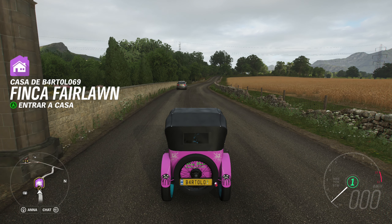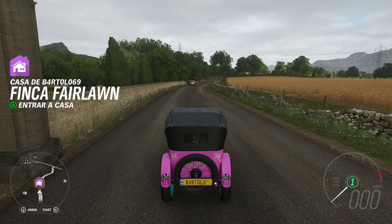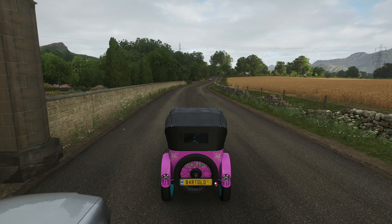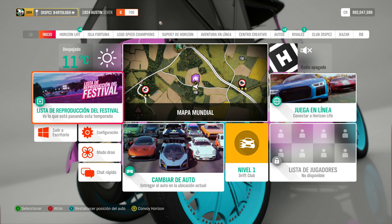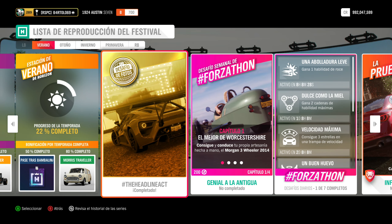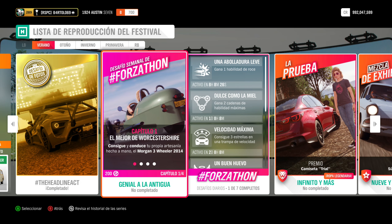Bueno, es lo que me estoy liando. Tenemos cositas que hacer por aquí hoy. Por ejemplo, si nos vamos a la lista de reproducción, vamos a hacer el desafío semanal de Forzatón. Se llama Genial a la Antigua. Ya sabéis vosotros que estos constan de cuatro capítulos.